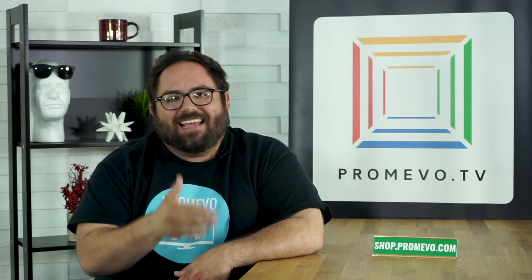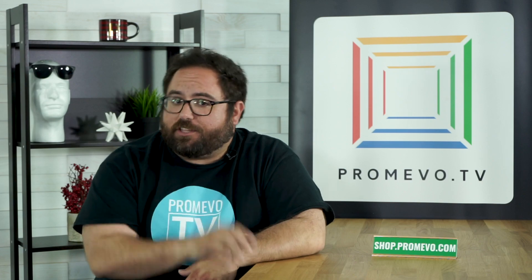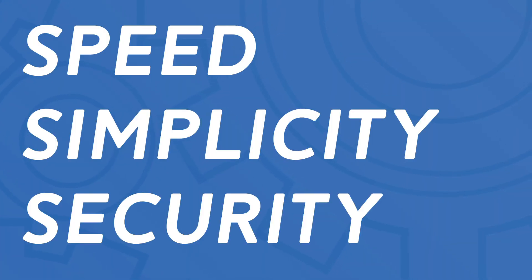Because tech is the fastest developing product of our generation, there has to be a reason to reinvent the wheel, right? Well, actually there's three: speed, simplicity, and security. Let's dive in.